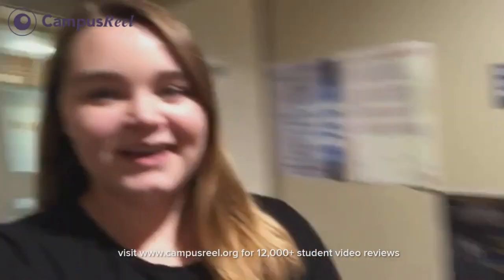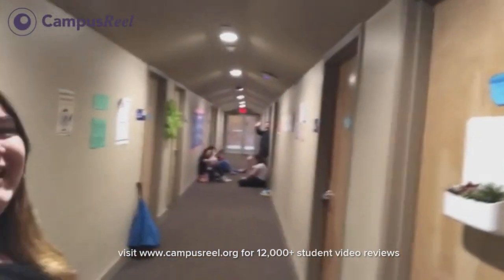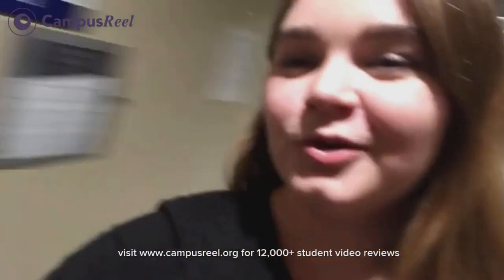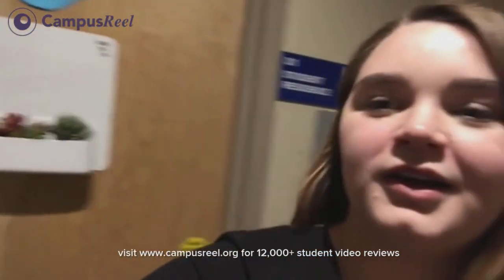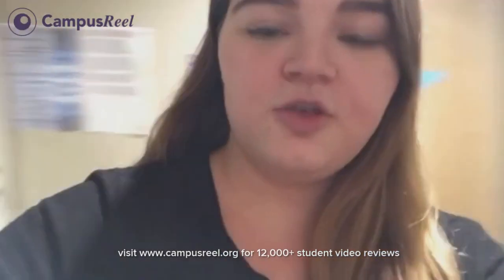So this is one of the Garrison hallways. As you can see, there's some of my friends. Everyone say hi! My dorm room is right here. There's my door, sign, and a little welcome mat down there, and then you walk in.